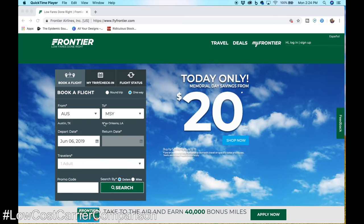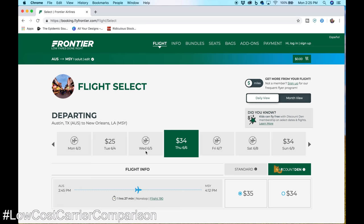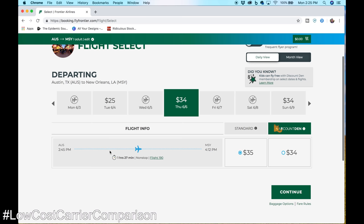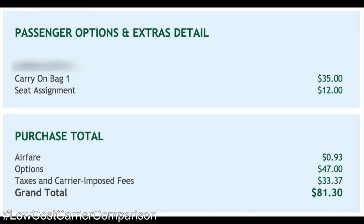Frontier's booking process was straightforward. The base fare was in fact 93 cents — yes, that's less than one dollar. But don't get too excited. I paid an additional $33.37 in government taxes and mandatory airline fees. I also chose to pay $12 for an assigned seat and $35 to carry an extra bag on board. So Frontier really reeled me in with a fare of less than a dollar that pretty quickly turned into $81.30 for a flight from Austin to New Orleans.